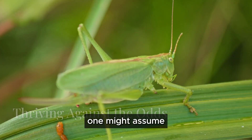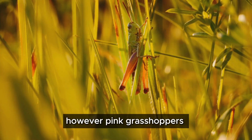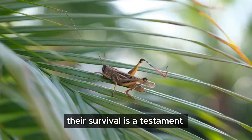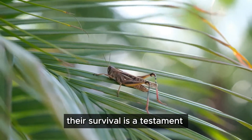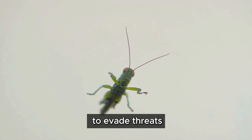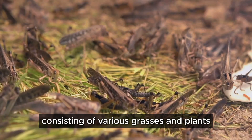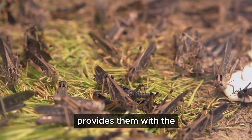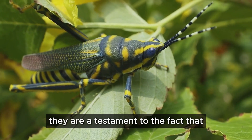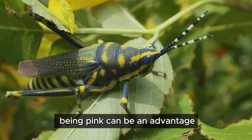One might assume that their bright color would make them easy targets for predators; however, pink grasshoppers are surprisingly resilient. Their survival is a testament to their adaptability. They rely on their strong jumping legs to evade threats, leaping away with surprising speed and agility. Their diet, consisting of various grasses and plants, provides them with the energy they need to thrive in their environment. They are a testament to the fact that even in a world of green, being pink can be an advantage.